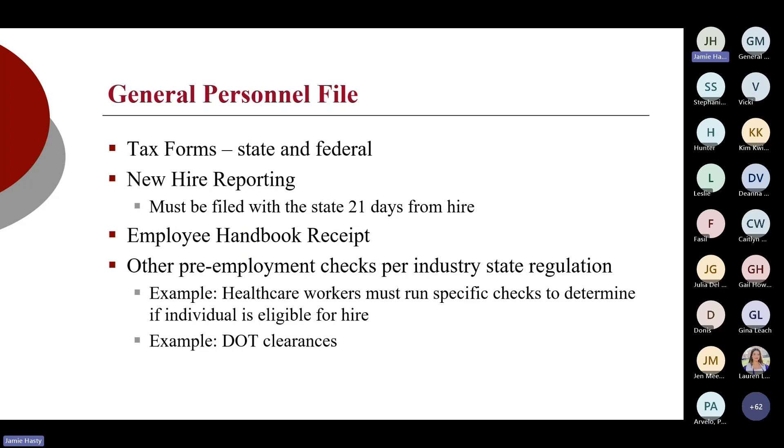All states are required to engage in new hire reporting. Anyone hired within your organization must be reported to the state within 21 days from hire. That is how they track child support garnishments, tax liens, and any other garnishments issued by the court. A lot of payroll systems will do that for you. If you're unsure, check with your payroll provider. If you're not outsourcing payroll, you need to have an account established online through your respective state and submit those new hires within 21 days. In a perfect world, I want to see a printout confirmation in the file that they were submitted.